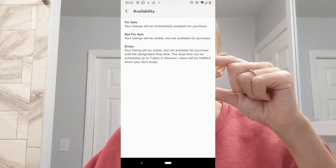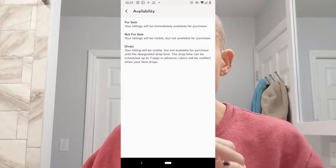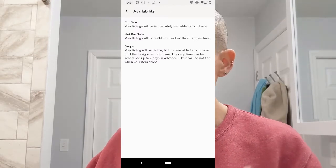Your constructive criticism will always be met very well. So today we're going to talk about the drop feature. The drop feature basically is where you have at the bottom where it says for sale, not for sale, or drop.